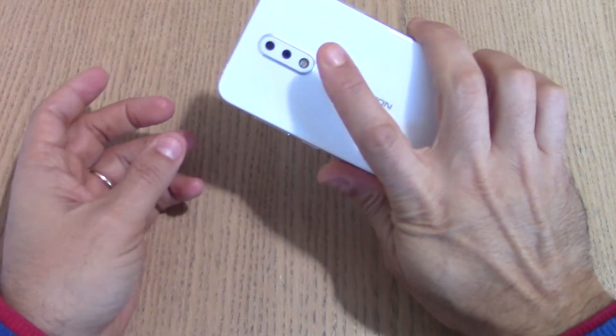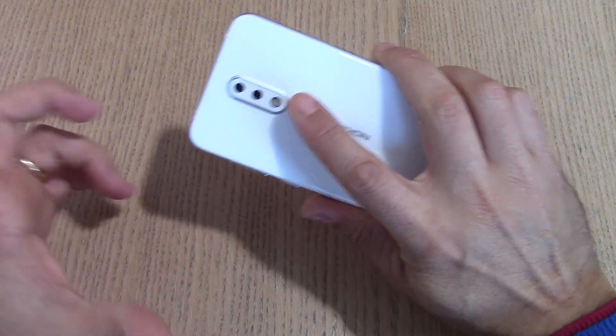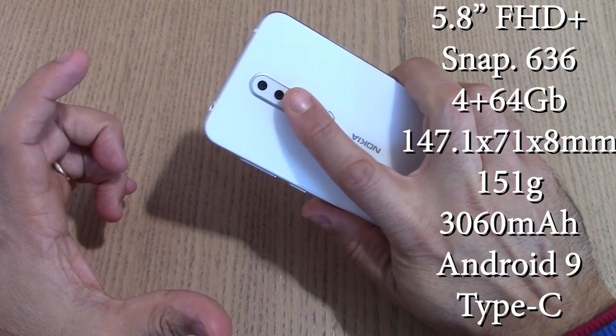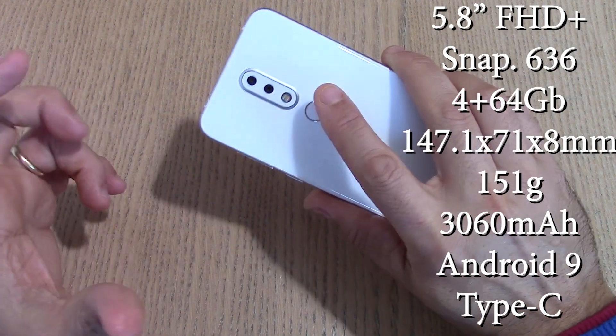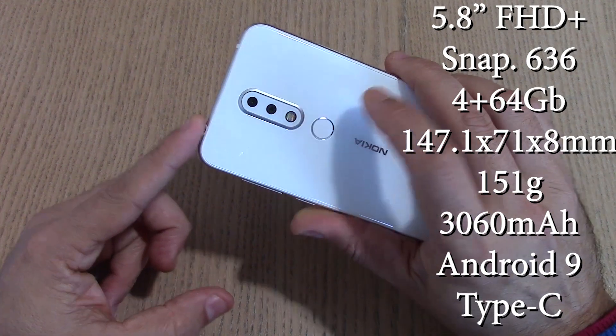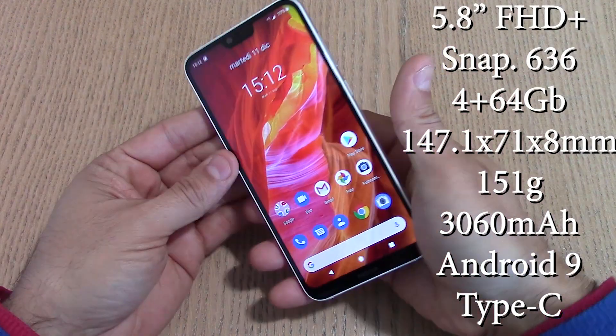Uno smartphone con un sensore di impronte posteriore la cui posizione non è perfettamente raggiungibile, ma ci dovete fare un po' la mano. In realtà vi troverete a usare l'indice nella zona dove c'è il flash LED, ma una volta prese le misure sarà uno sblocco preciso, anche se non velocissimo — circa un secondo e mezzo da quando lo premete.